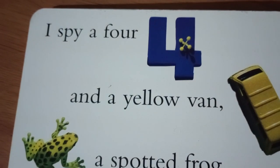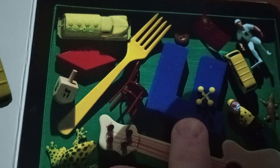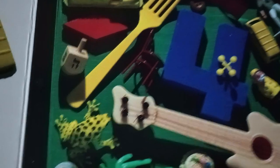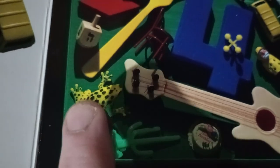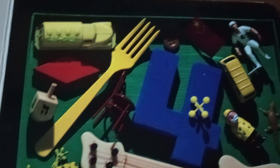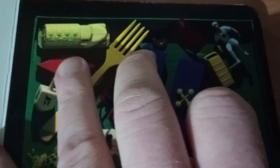I spy a blue four, and a yellow van, and a spotted frog, and a raincoat man. Well, there's the big four. There's a little van. A spotted frog, and a yellow man — a raincoat man — right there.